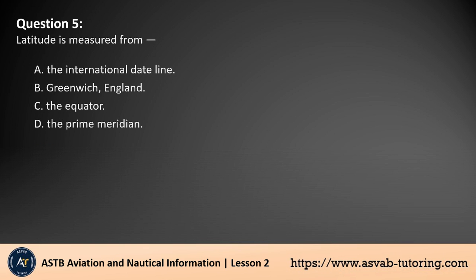Question 5. Latitude is measured from: A. The international date line. B. Greenwich, England. C. The equator. D. The prime meridian. The answer is C. Latitude is measured from the equator, which is the zero-degree line of latitude. It divides the Earth into the northern and southern hemispheres. Latitude lines run parallel to the equator, measuring distances north or south up to 90 degrees. The prime meridian and international date line are related to longitude, not latitude.